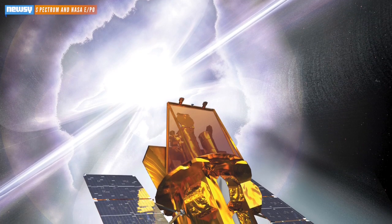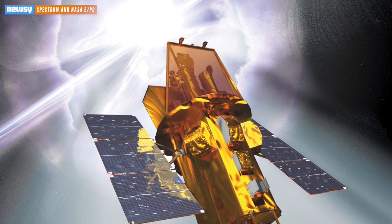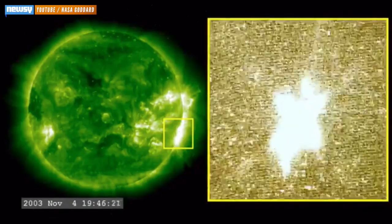They used the Swift Gamma Ray Observatory — an orbital telescope designed to spot and map high-intensity bursts of radiation. And this one was very high-intensity. The largest solar flare ever recorded happened on November 4, 2003.